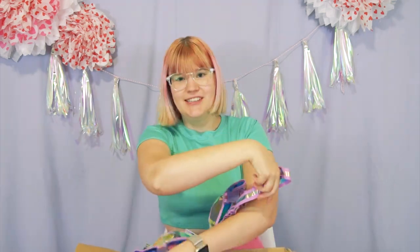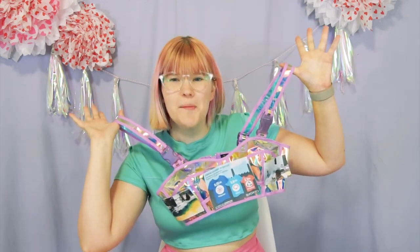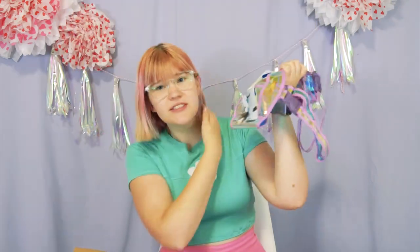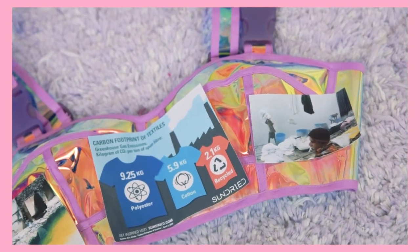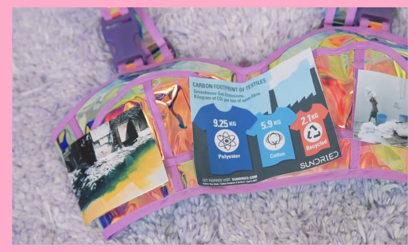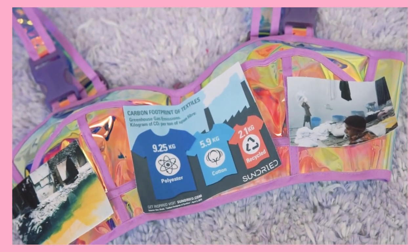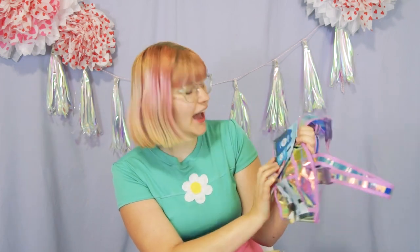Oh my god, this first item I'm so excited for. Look! It's greenhouse gas emissions. Global warming is just such a hot trend this year — you know I had to jump on it. So here we have some nice smog, some pollution, and then we also have a diagram of how many liters of water and the carbon footprint of different types of materials. This is 100% polyester so it has the biggest one. That's the best, right?